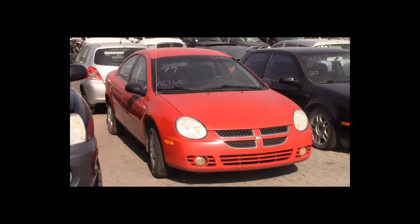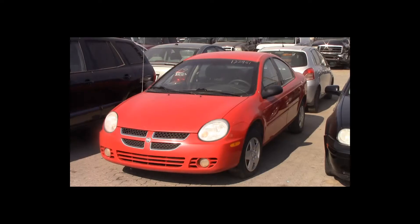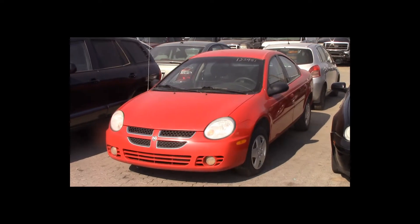Lot number 79 is a 2005 Dodge Neon. This vehicle is a 4-cylinder with air conditioning. Active.